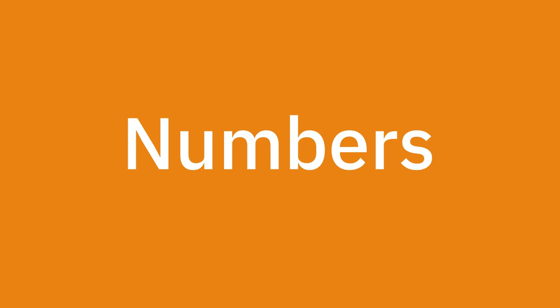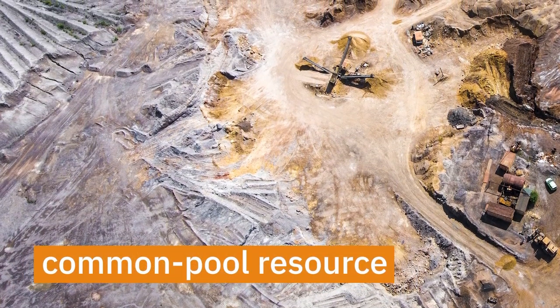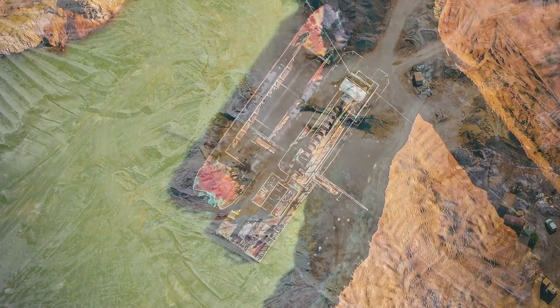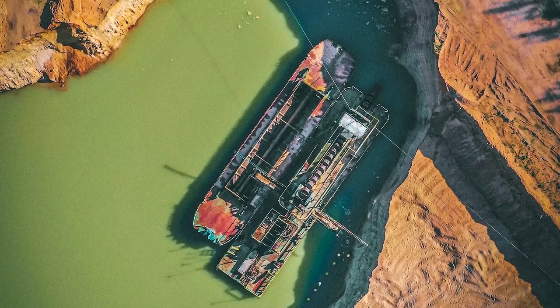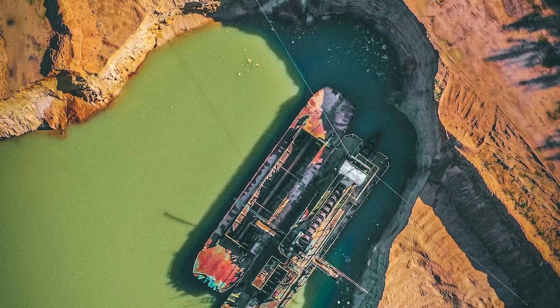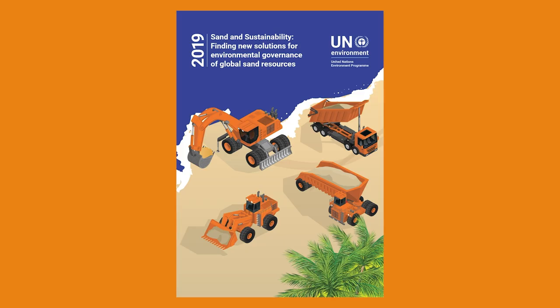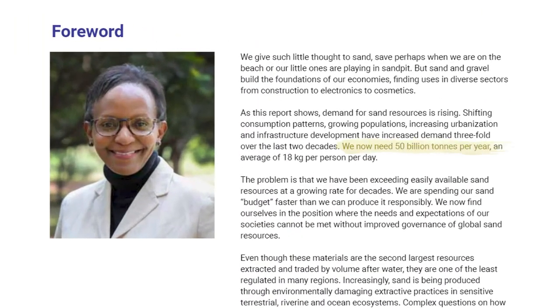Let's talk some numbers. How much sand exactly do we use? Well, unfortunately, we don't know. In most regions sand is a common pool resource — a resource that is open to all because access to it cannot realistically be limited. There are few monitoring programs for sand mining, and many mining sites like rivers are remote and span several countries, making it difficult to report and enforce regulations. As a result, most sand mining and trade is in fact undocumented. The best estimate uses a correlation between sand and cement use, and a UN report from 2019 estimates that we now need 50 billion tons of sand each year.